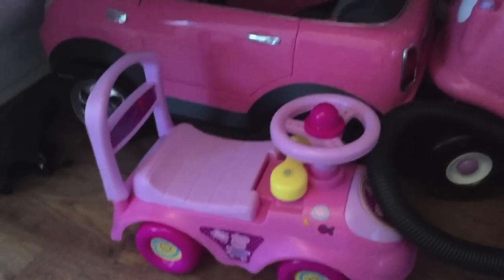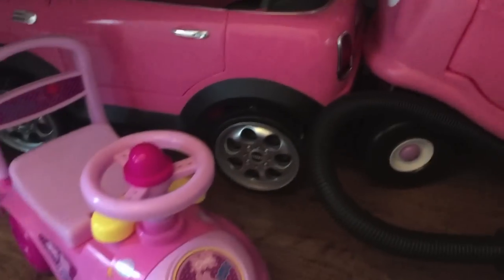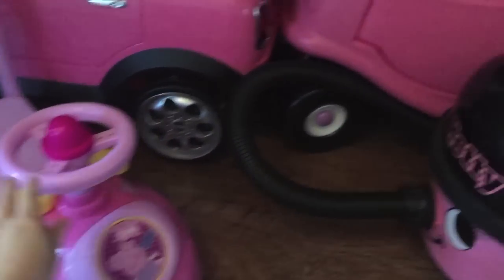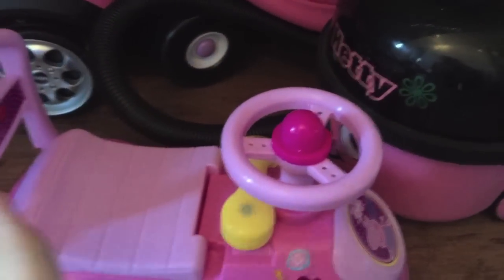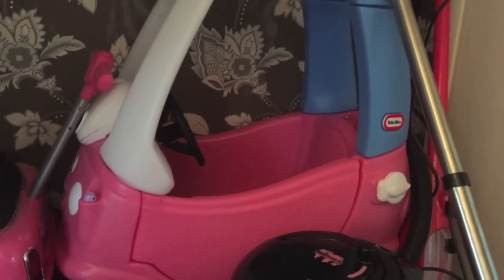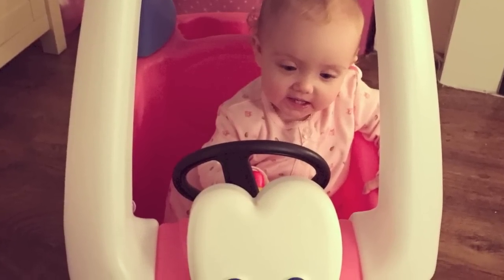I forgot to show you what she's got in the hallway - this is her vehicle parking area. She got this from her auntie, which is a Peppa Pig ride-on thing. It's really cute and it's got a little phone attached to it, and this bit lifts up which is really good. She also got the little taxi car and the Mini Cooper that me and Paul got her.